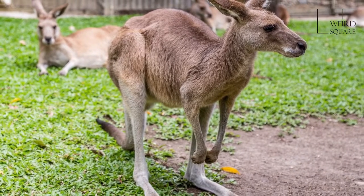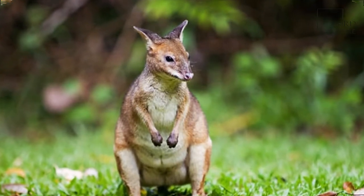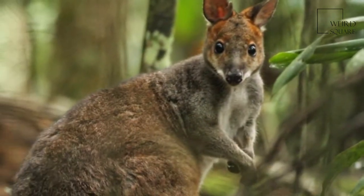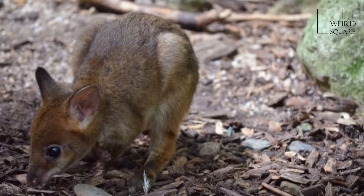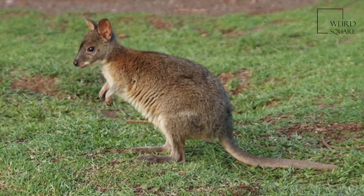Rainforest forms are usually darker in colour than those from open country. Their tail is short and thick, and an average-sized pademelon may be 2.5 feet tall when standing upright, or 35 to 58 cm when not standing upright.